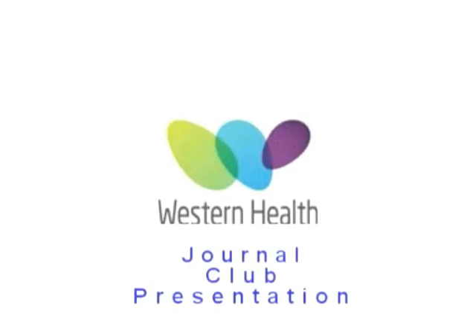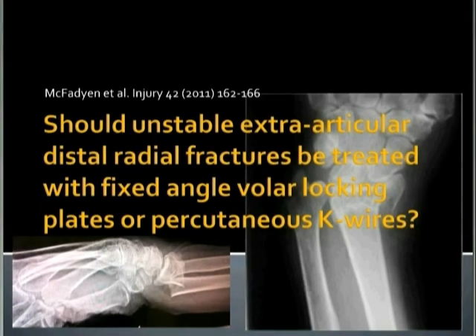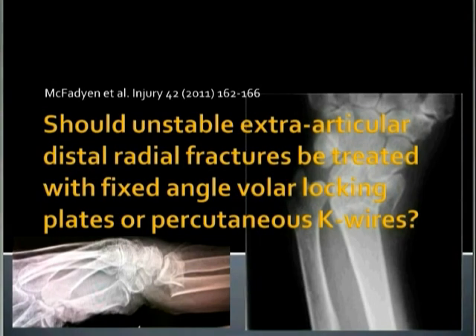I'd like to present a paper from this year's journal Injury on the topic: should unstable extra-articular distal radial fractures be treated with volar locking plates or percutaneous K-wires? A topic that's been extensively debated in X-ray meetings throughout the year.